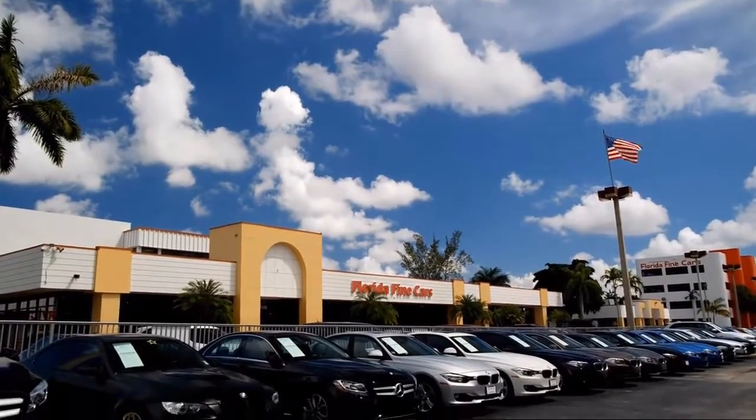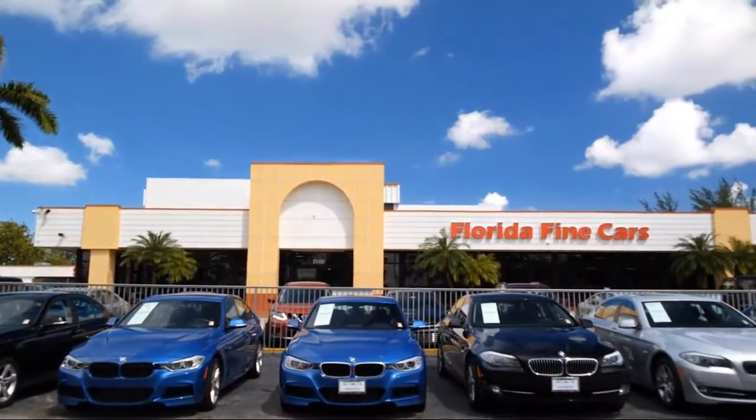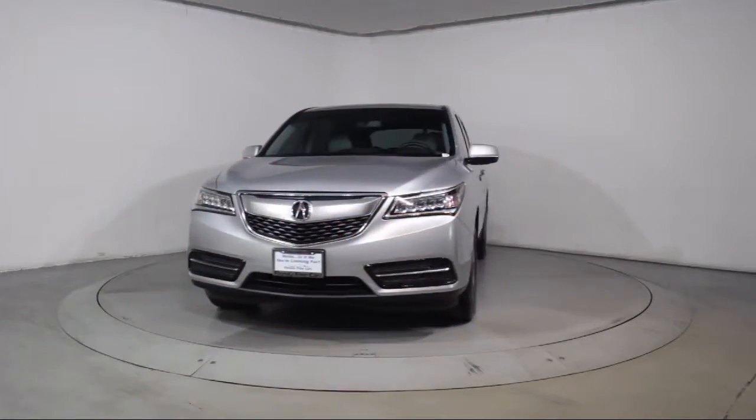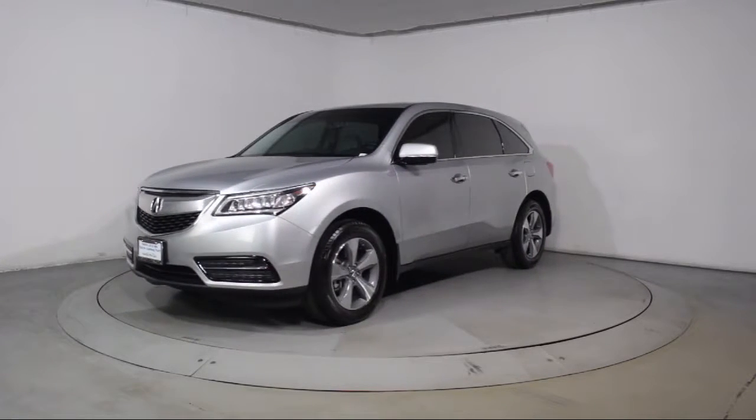Welcome to Florida Fine Cars, South Florida's premier automotive dealer. Here's a look at another one of our vehicles from our massive selection. It comes equipped with a premium sound system and steering wheel controls.